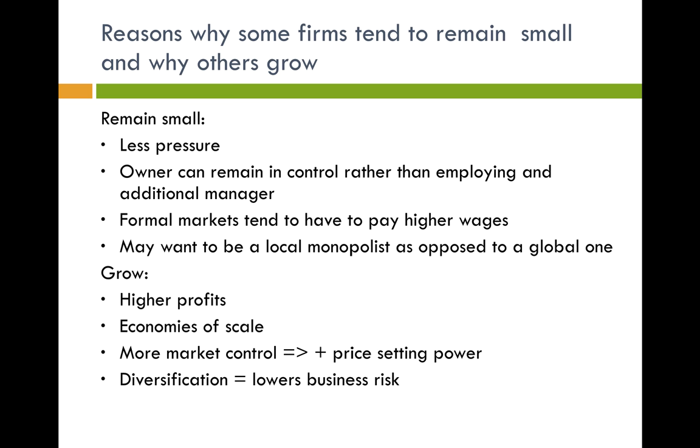Also, formal larger markets tend to have to pay higher wages. For example, Sainsbury's pays £8.50 an hour compared to a local corner shop which might only pay staff £5 an hour — so it might be cheaper for them to stay smaller in regards to wages. They might also want to become a local monopolist as opposed to a global one, because they can then provide a more personal service and their opening hours might suit a small town.